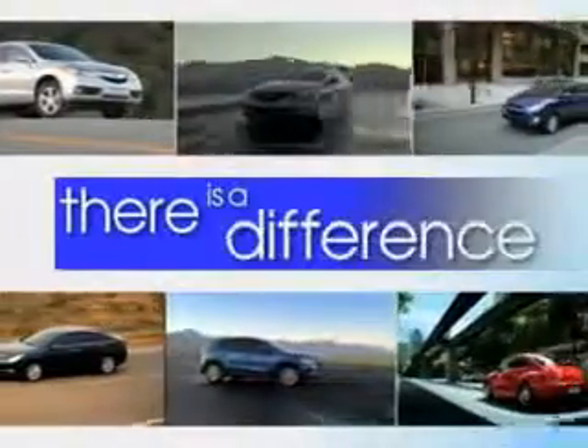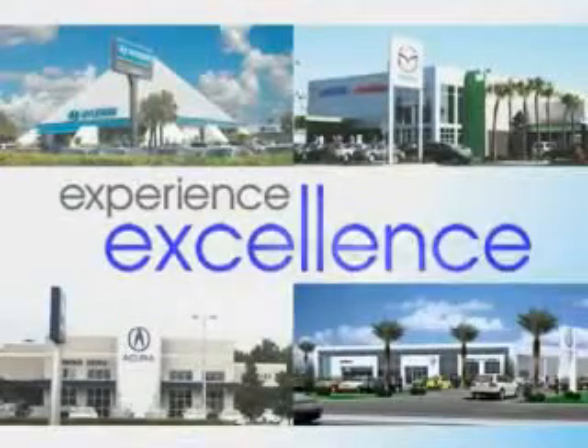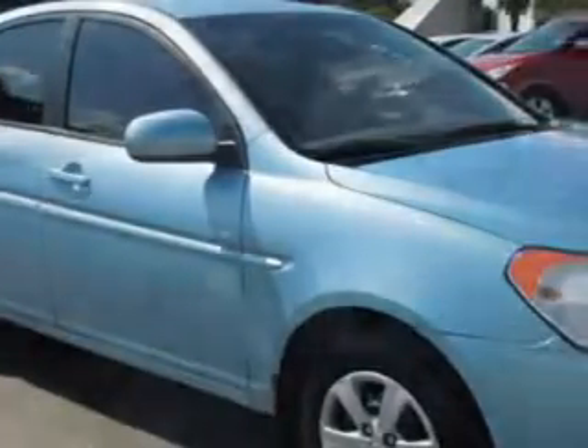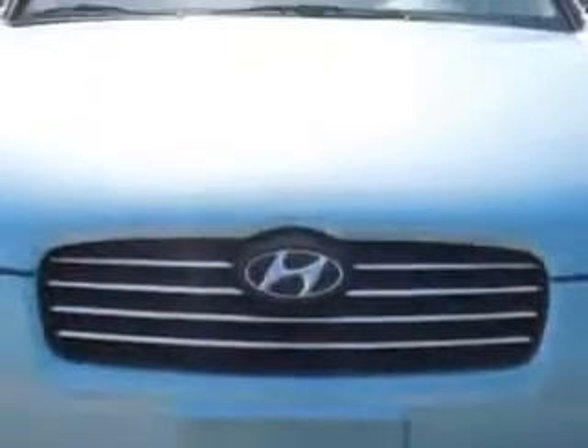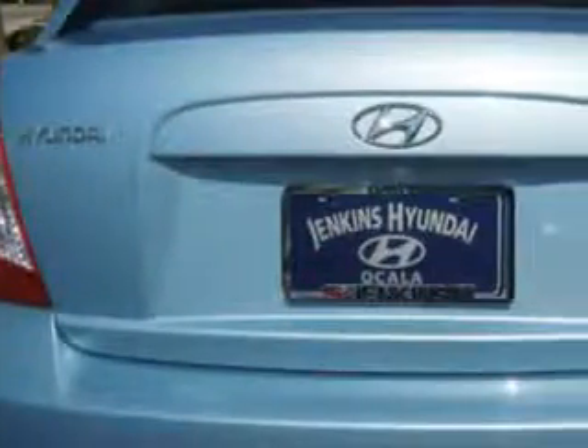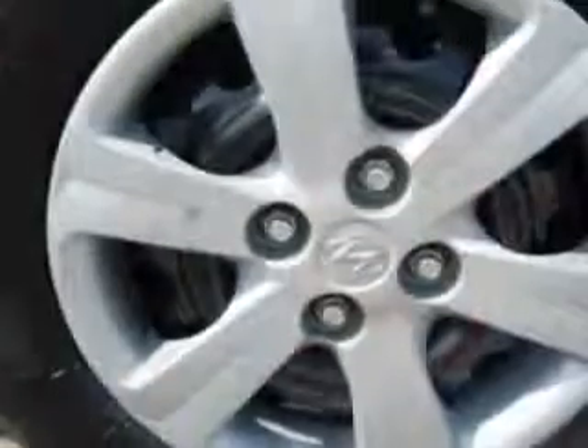When it comes to car buying, there is a difference. Experience excellence at any Jenkins dealership. Imagine driving this ice blue 2010 Hyundai Accent, equipped with a four-cylinder engine and an automatic transmission, with 63,844 miles. Enjoy an exceptional 34 miles to the gallon on this great car, with features like remote trunk lid, satellite radio, and much more.